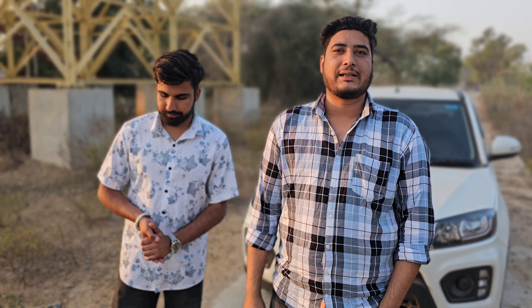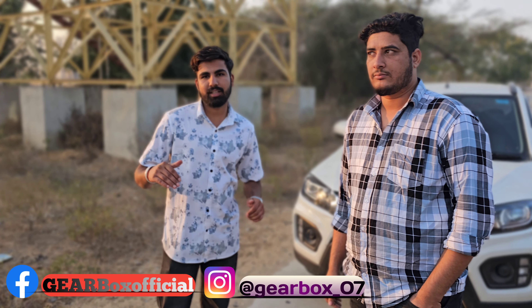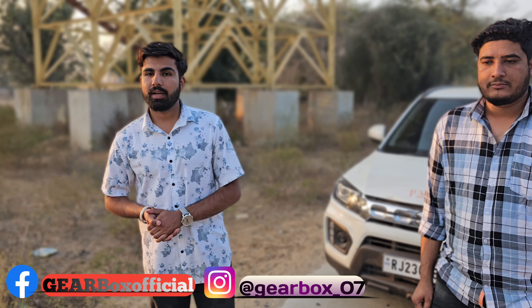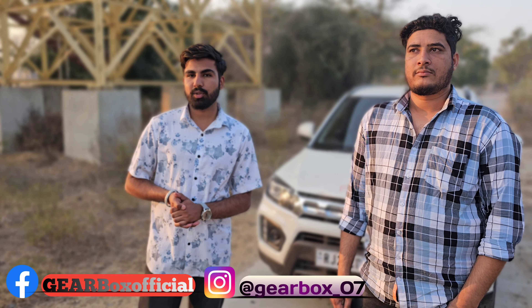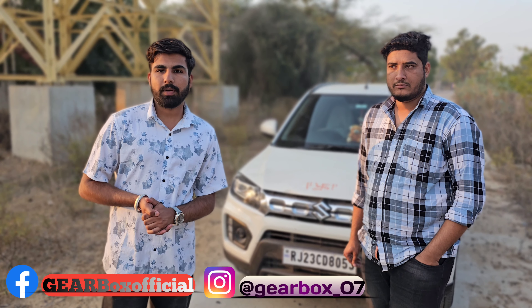Hello friends, welcome to our YouTube channel. Today we have a car that is the Maruti Brezza. This is a 2020 model Vitara Brezza LXI based on the super variant, which gets a 1.5 litre petrol engine producing 130 bhp power and 145 Nm of torque. Let's talk about the fuel capacity — it gets a 48 litre tank.